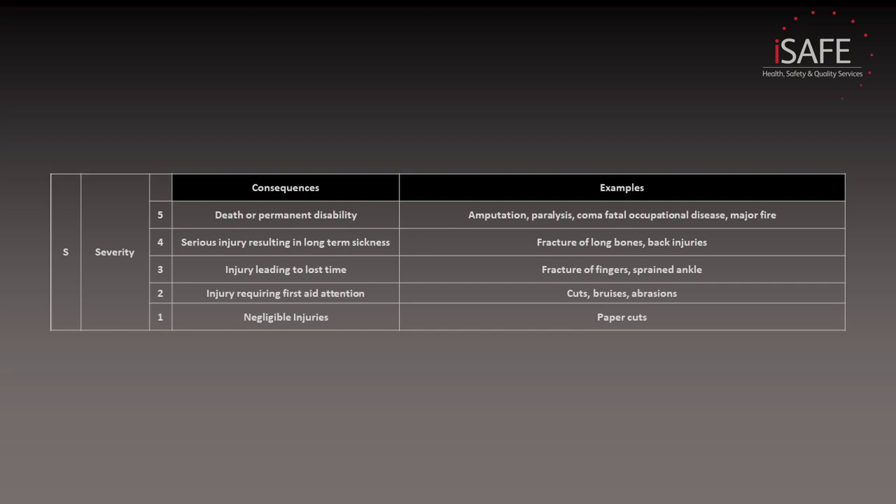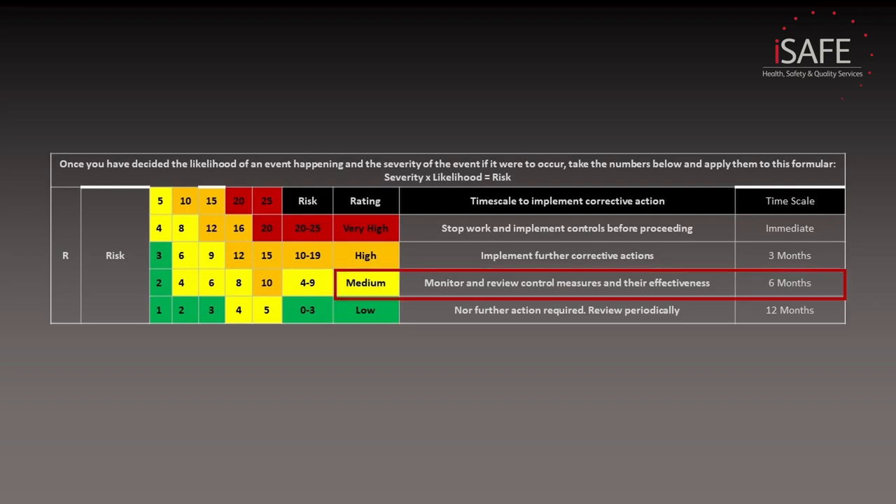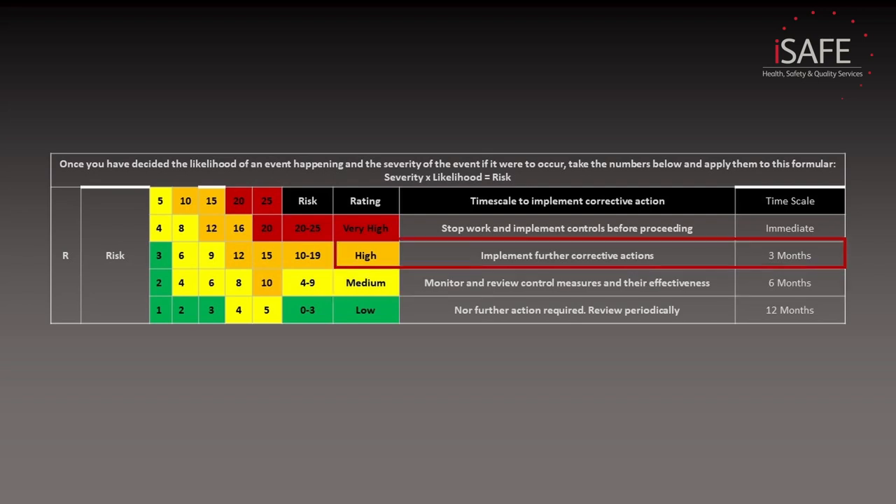By ranking likelihood and severity between one and five, we end up with a risk level of between one and twenty-five. If you get a risk between zero and three, it's considered low risk and we don't have to apply any further control measures. If you get a risk between four and nine, it's considered medium risk — you should look at control measures already in place and see if improvements can be made to bring that risk level down. If you get a risk between ten and nineteen, you need to start adding control measures because your activity is now classed as high risk. And if the risk comes out at twenty or higher, you need to stop work until you have applied significant control measures to the task.